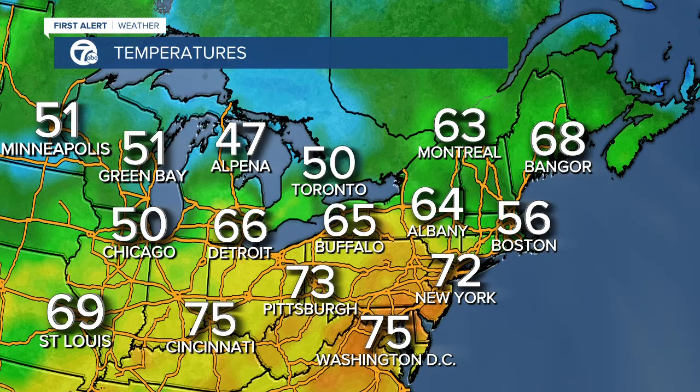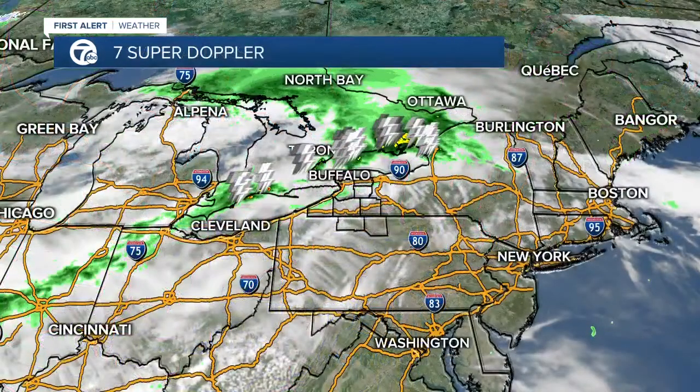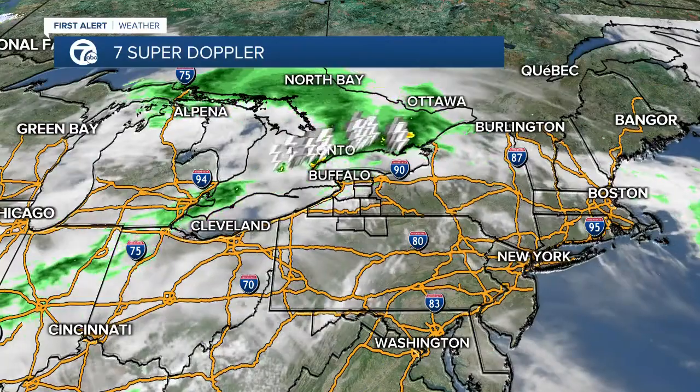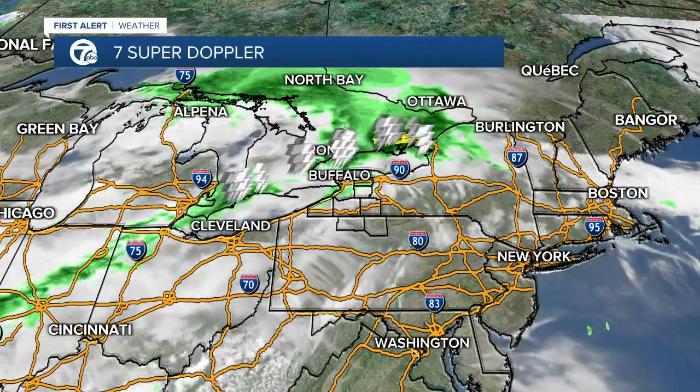Now let's take a look at the temperatures. I'm going to widen the view out because temperatures are on the move. If you don't like these warm temperatures, they are going to tumble as we head into the end of the work week. Keeping that wide view, you're seeing all that lightning with the associated low pressure system and its front making its way over towards us.